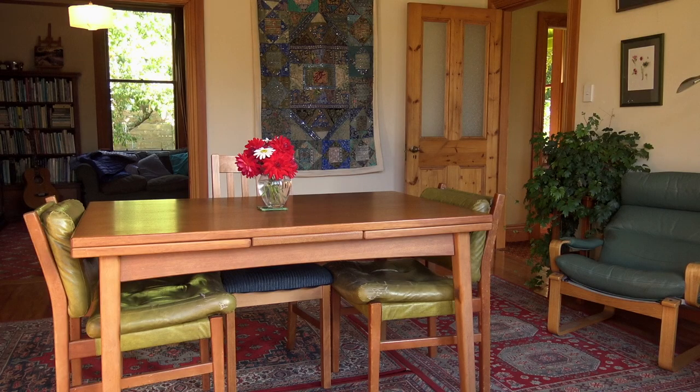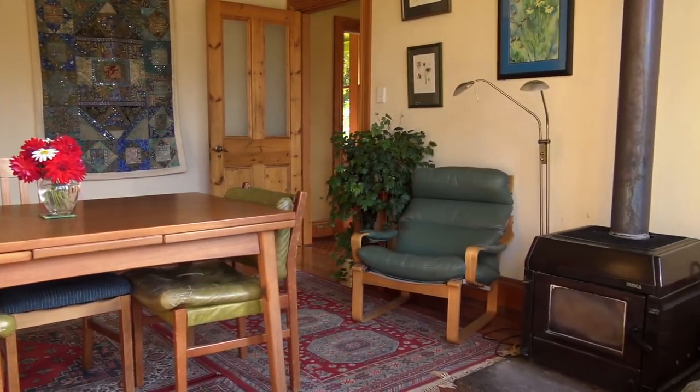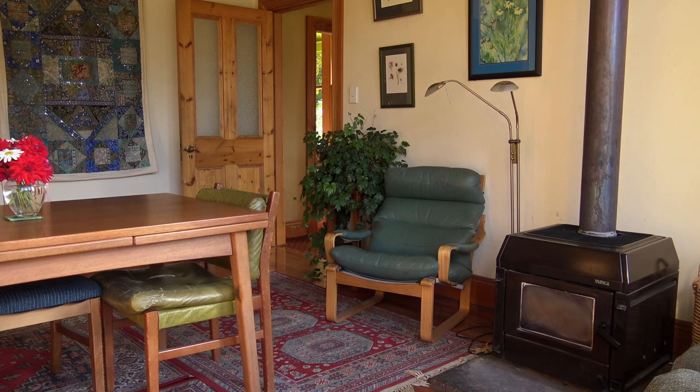We've got a lovely large living area and it's north facing so it gets all the sun. In the winter we've got a great Yunker wood burner so it just heats the place beautifully. It's even got a brand new wet back.